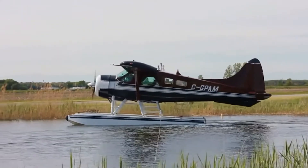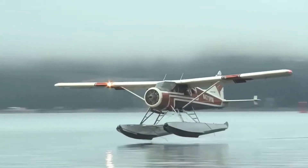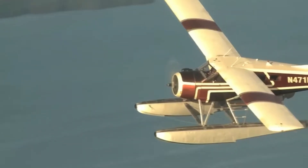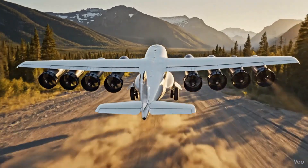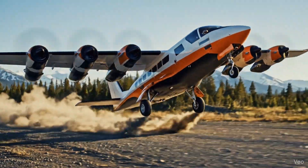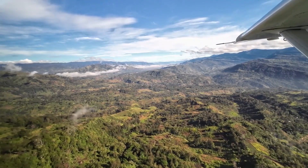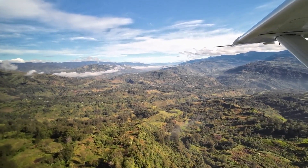To conclude, utility aviation has sustained remote communities for generations. As the industry moves towards electrification, STOL and ultra-STOL aircraft represent one of the most meaningful and yet overlooked frontiers. With the right designs, electric propulsion can deliver safer, cleaner and more capable aircraft for the people who depend on them the most. Best of all, it would be able to operate at a much lower cost. The future of electric flight will not be built only above cities — it will be built in places where aviation is life itself.